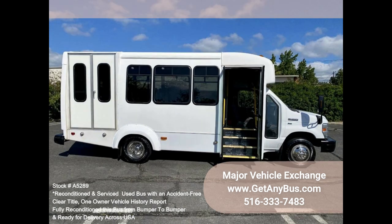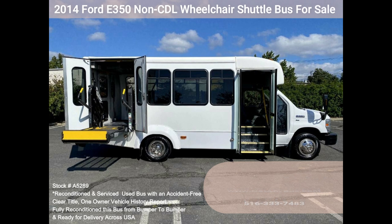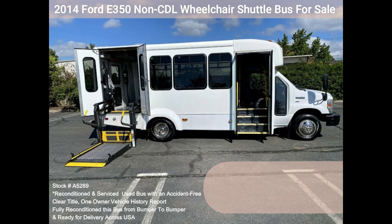The cabin looks almost new and the bus's exterior was just detailed for a great appearance. All electrical and mechanical equipment is in proper working order. This vehicle has no known problems and the bus is 100% ready to go.